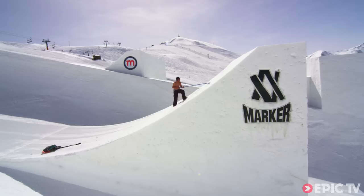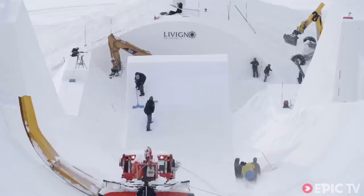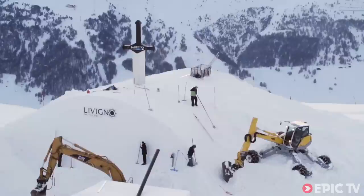We have two unique features this year that have never been built before: a nine-meter high kicker in the middle of the half pipe, which was pretty sketchy to build — using the excavator on each side and then hand-shaping it because you can't pass through with the pipe dragon. The other feature is a pipe transfer with two landings on the sides.